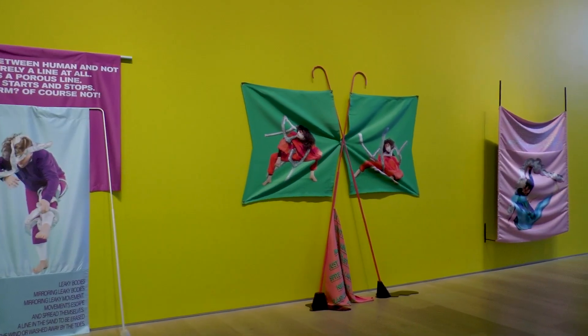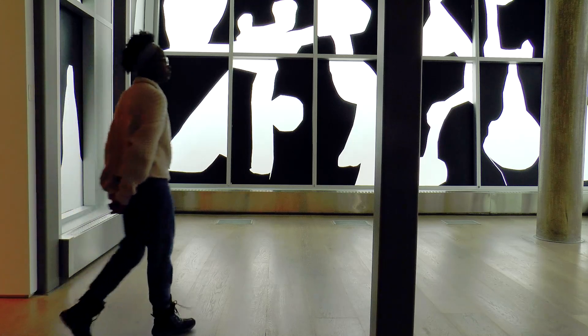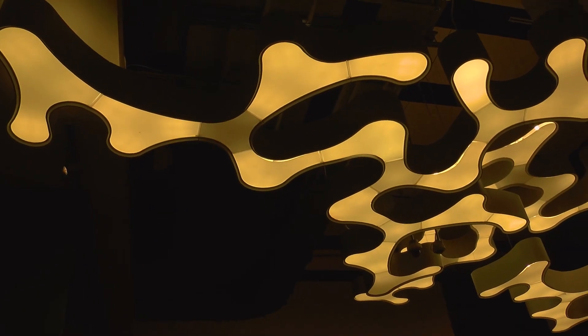Ever wonder what goes into planning an art exhibition? Who plans where the art goes and who does the installation? I sat down with one of the Esker Foundation's art curators and we chatted about what goes into a gallery.